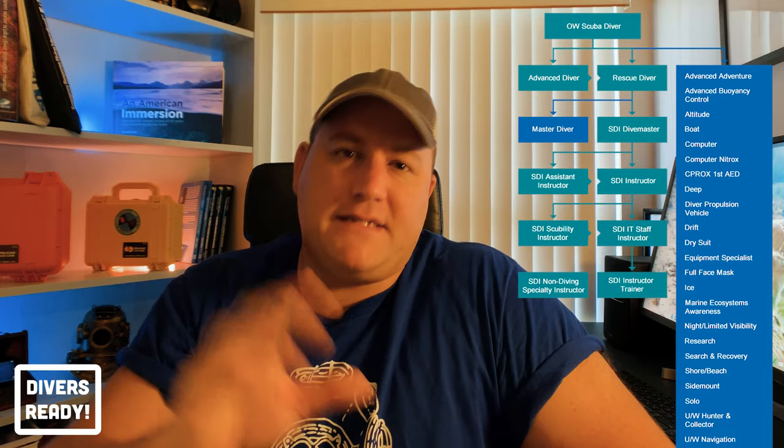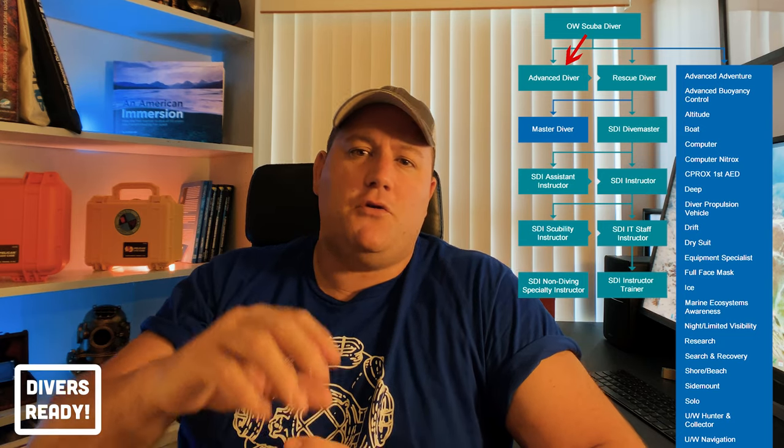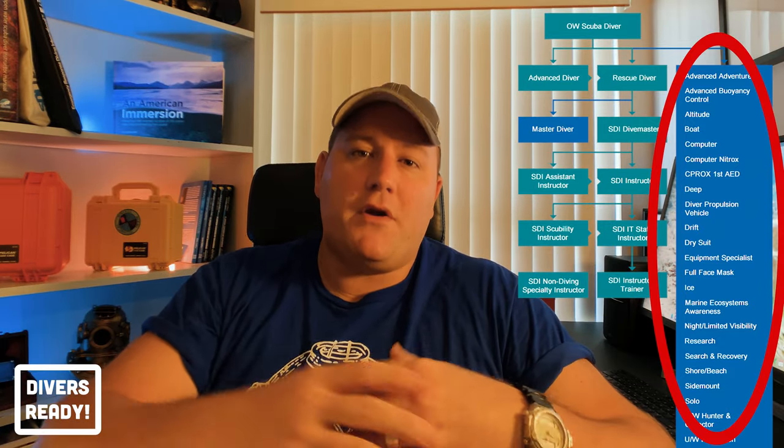So ladies and gentlemen, specialty classes. In case you're a newly certified scuba diver, let me go over what I mean by specialty classes, or what the industry in general deems as a specialty class. You have your diver progression chart — I've talked about this in other videos. Every recognized training agency out there has their own version thereof, with a linear progression from open water or entry level diver to advanced or adventure, then a rescue course followed by dive master or master diver, then instructor certifications and above. That presents the core progression of your diving skills.